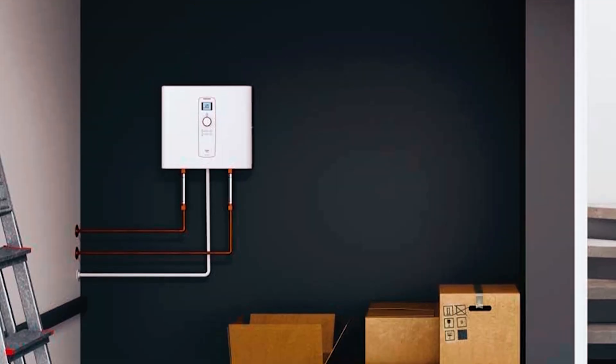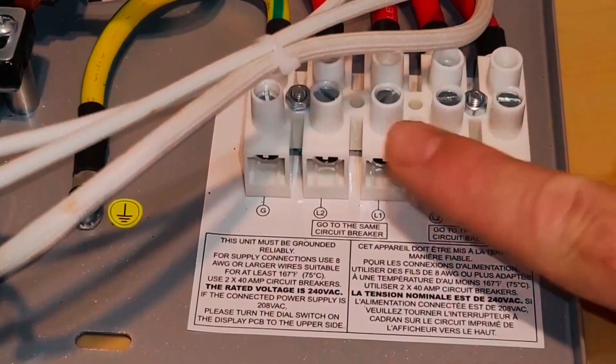That's a wrap on our guide to the best electric tankless water heaters. Upgrade your home with endless hot water today. Thanks for watching.